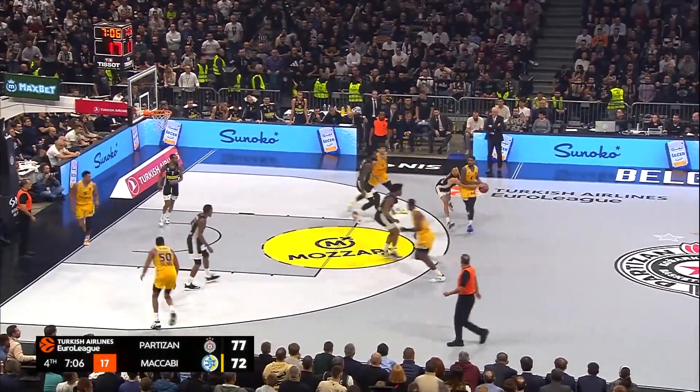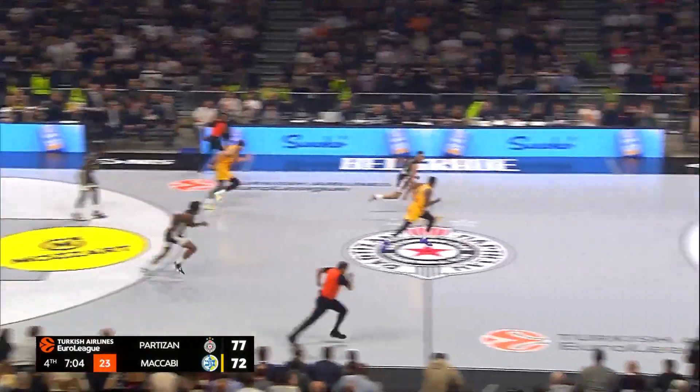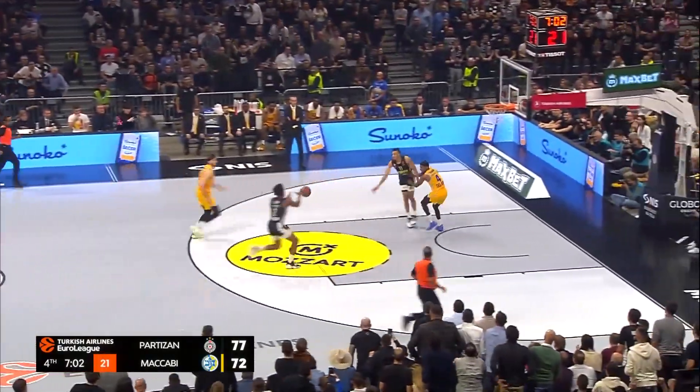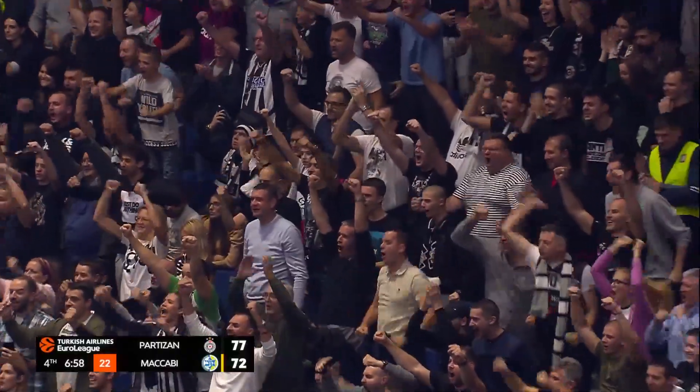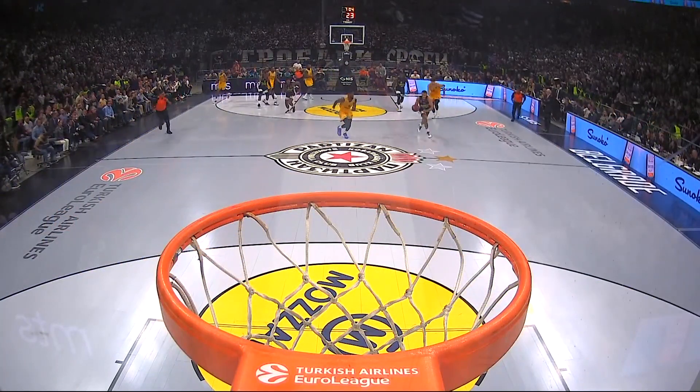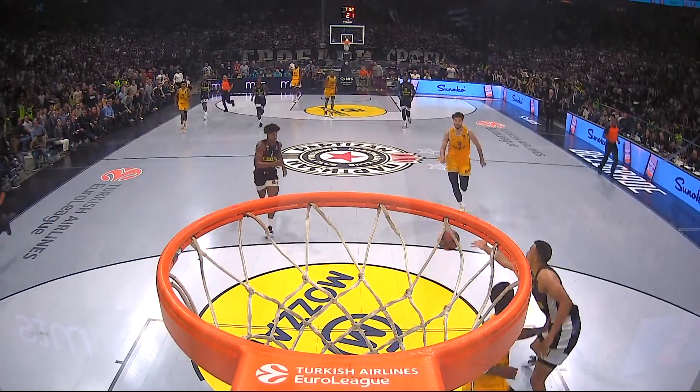Good transition defense here by Partizan. Exum picks the pocket of Lorenzo Brown — to the trailer! And the Statue of Liberty dunk from Zach LeDay! The referees let that go and give the basket.